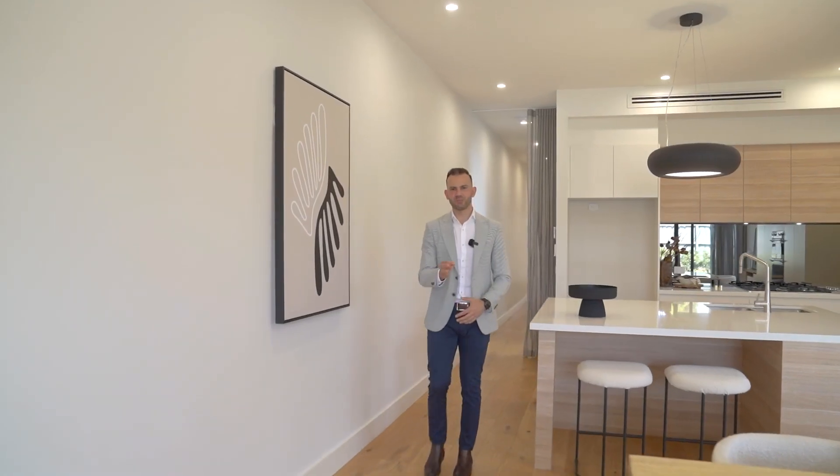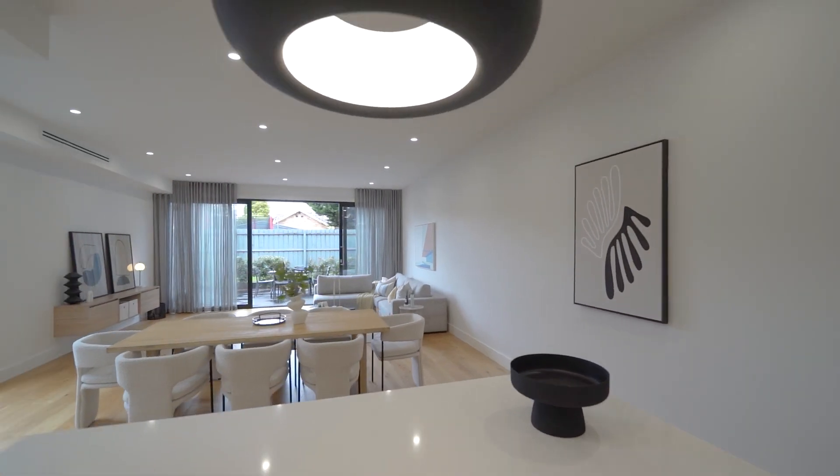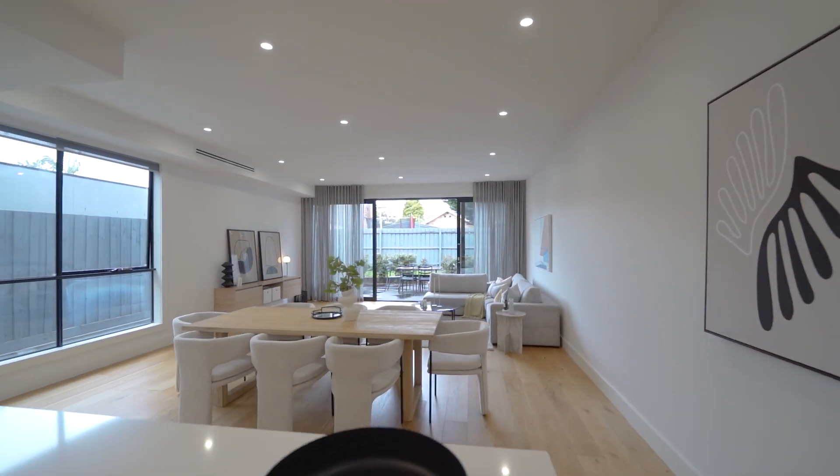Soaring high ceilings, beautiful oak flooring, allowing loads of natural light in 365 days a year. The oversized open plan entertaining area